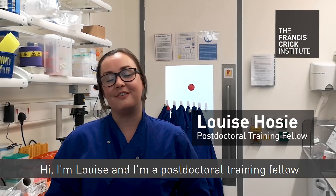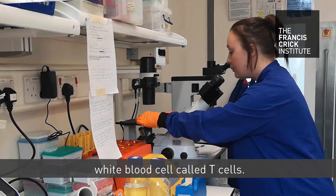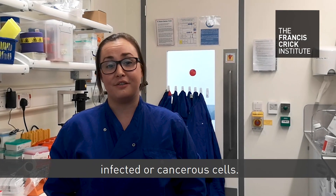I'm Louise and I'm a postdoctoral training fellow at the CRIC based in the Retroviral Immunology Research Lab. My research project is looking at a type of white blood cell called T cells, and these are important for fighting and destroying infected or cancerous cells.